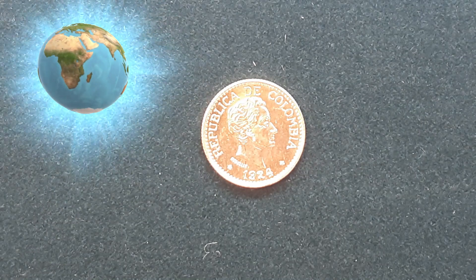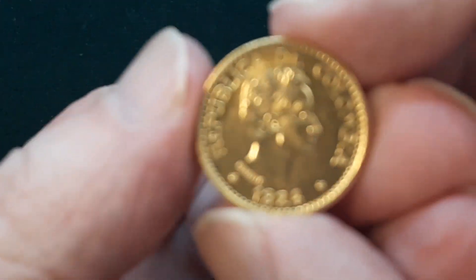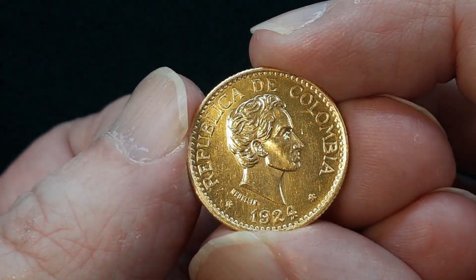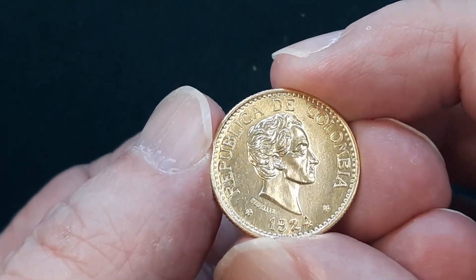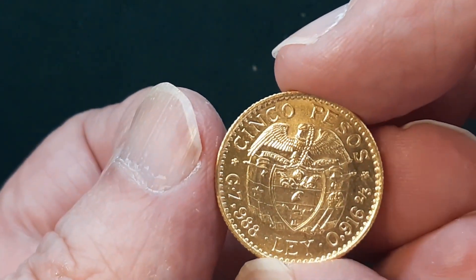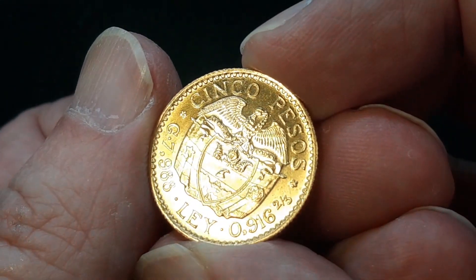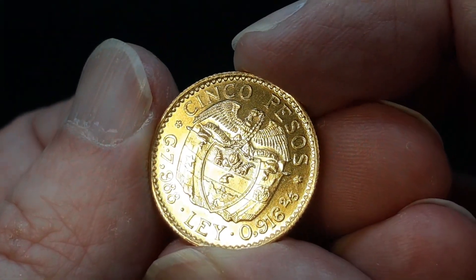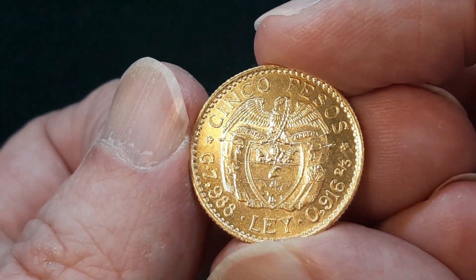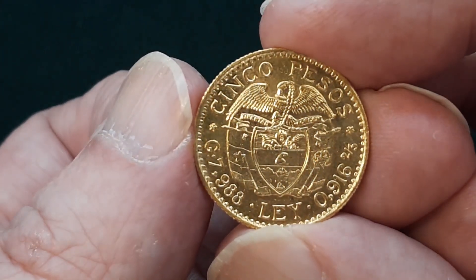This is another one of those gold coins you don't see every day. It's from Colombia — five pesos, the first year in the series, 1924. This coin is in BU, but most of the time we see these they are extremely fine, usually with some wear. These were made from 22 karat gold, which is 0.916 to 0.917 fineness. The gram weight is 7.98 grams, with an actual gold weight of 0.2355 of an ounce.